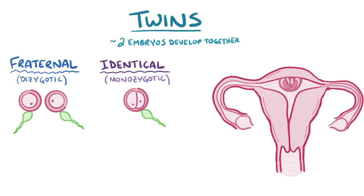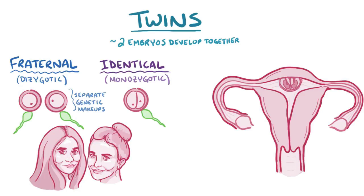Fraternal twins are from two separate eggs that are fertilized by different sperms, so they have completely separate genetic makeups. They don't look any more or less alike than regular siblings, although the resemblance can still be very close. Mary-Kate and Ashley Olsen, for example, are fraternal twins, not identical twins.